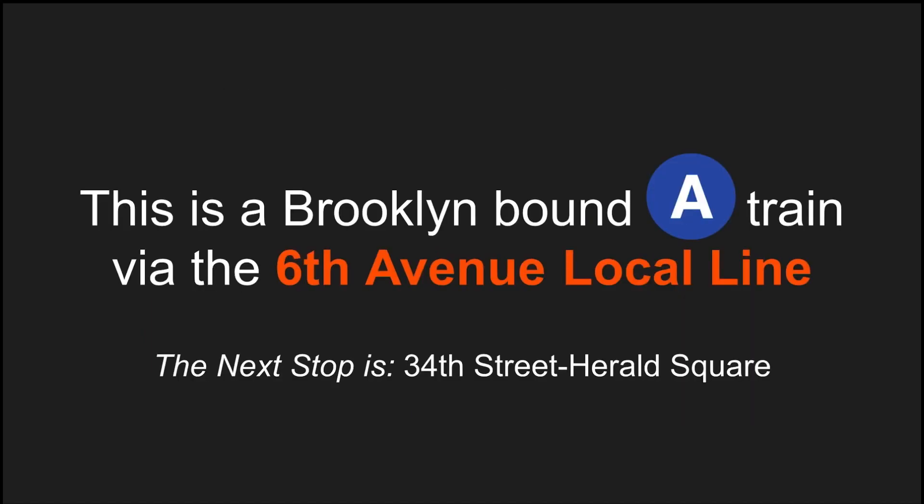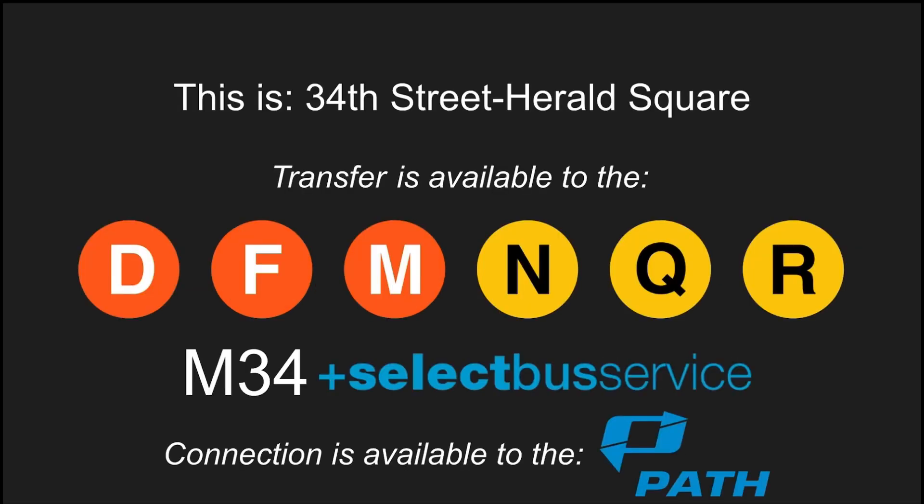This is a Brooklyn-bound A-Train via the 6th Avenue local line. The next stop is 34th Street, Herald Square. This is 34th Street, Herald Square. Transfer is available to the D, F, M, N, Q, and R trains. Transfer is available to the M34 select bus service. Connection is available to the PATH trains.